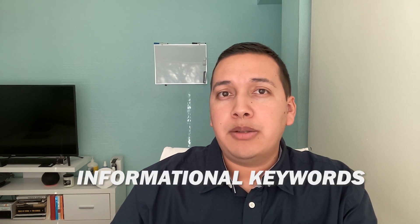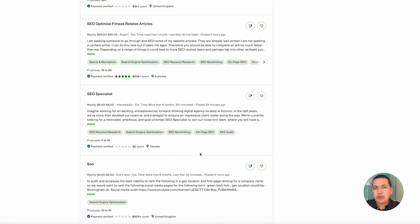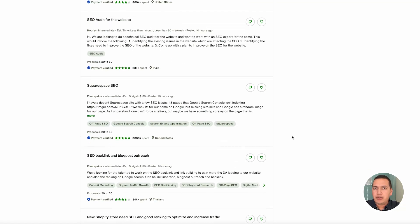You could filter keywords you don't want to use and tag them — some are informational, some are navigational, some are commercial, and some have transactional intent. Just tagging the keywords that way can be a great portfolio sample, and it really tells the potential person hiring you on Upwork that you've done some of this in the past and can help them in the future.